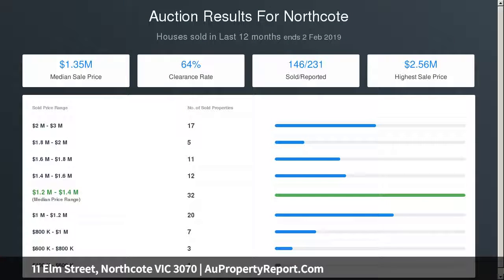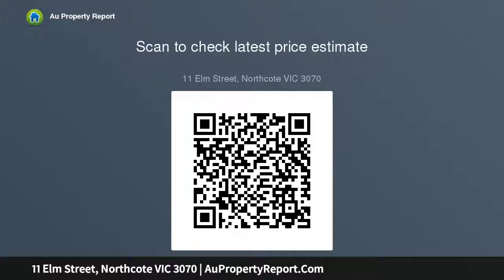It's also walking distance to Northcote Station, All Nations Park and the area's popular schools, zoned to Northcote HS. Land, location and potential — what an opportunity.